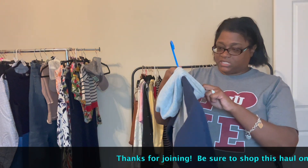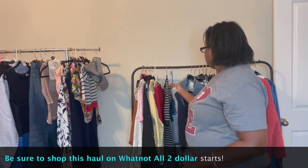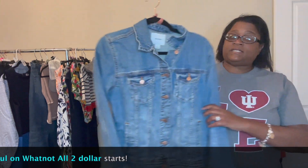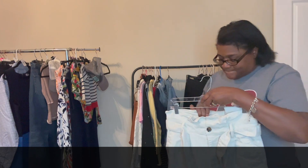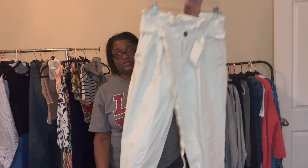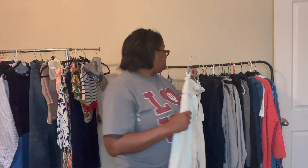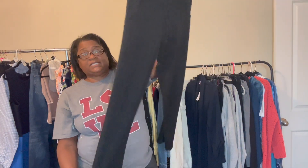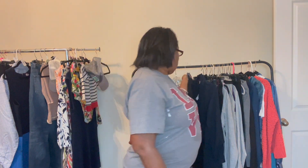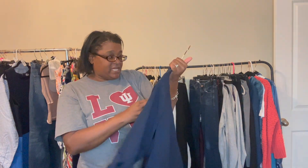Then we have Gymboree — a boys' medium hooded sweatshirt. Next up, this is an Old Navy large denim jacket. This is the brand Who Wore What — paper bag denim jeans, size 8. Next up, these are Athletic Works, a small petite knit jogger pant. Next up is this Dress Barn open jacket, new with tags, size medium. I try to find lots of new with tags items to add to the show.